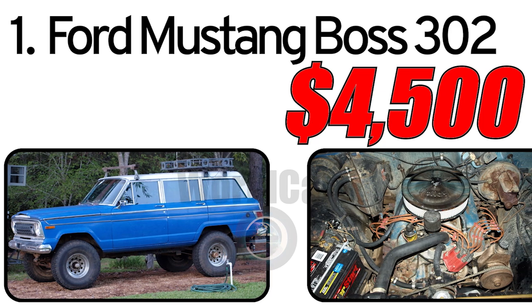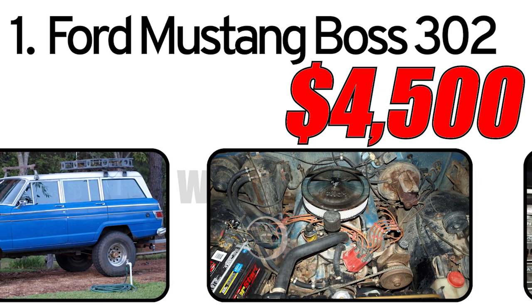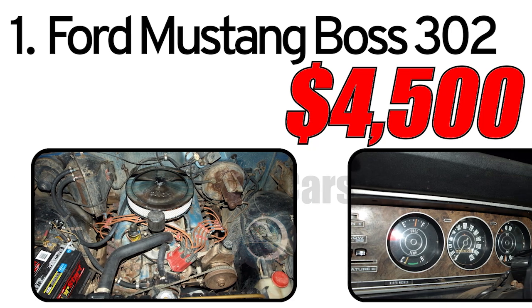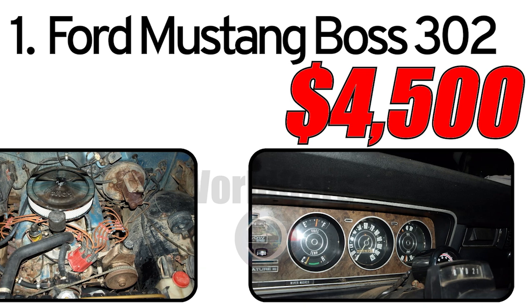Interesting facts about the automobile. Off-road legacy: the Wagoneer was among the first off-road vehicles to combine convenience with functionality. Urban appeal: the Jeep Wagoneer gained popularity among urban dwellers due to its stylish design and comfortable interior.